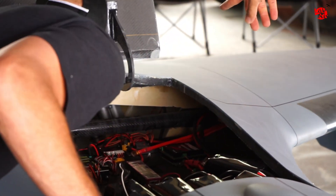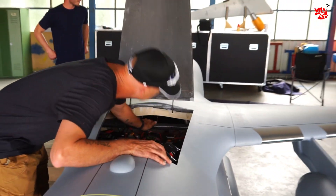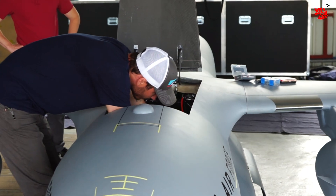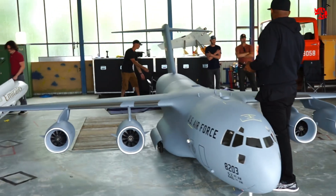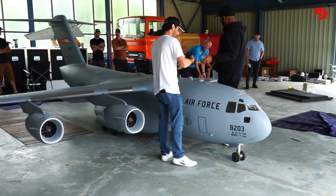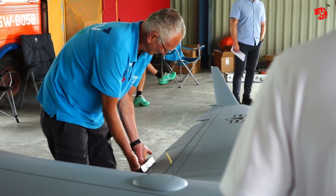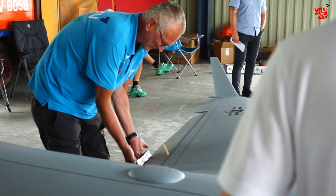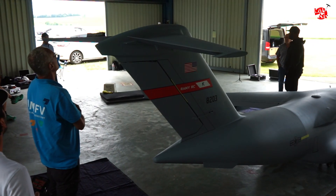All cables go through the fuselage to the ESCs. After the plane is assembled, Rami is also making sure everything is working as it was working in Atlanta. And the inspector puts loads on the control surfaces to make sure the plane can handle it — and that worked without any problem.